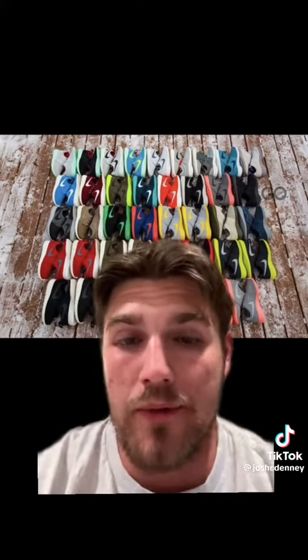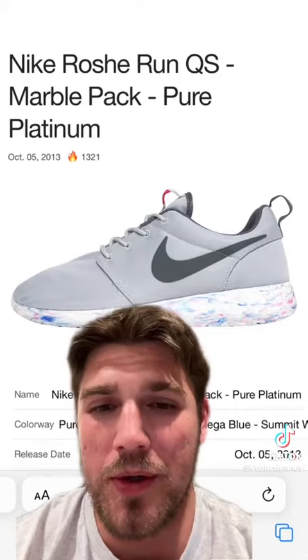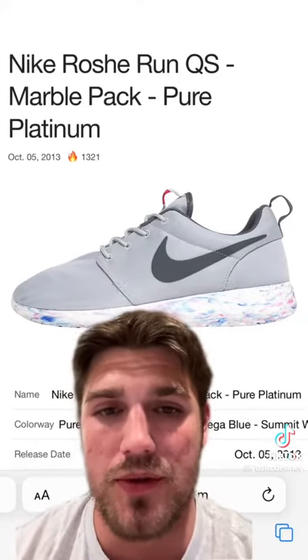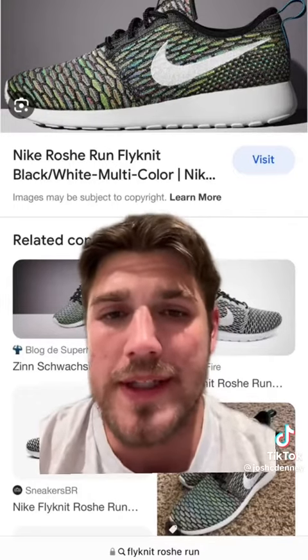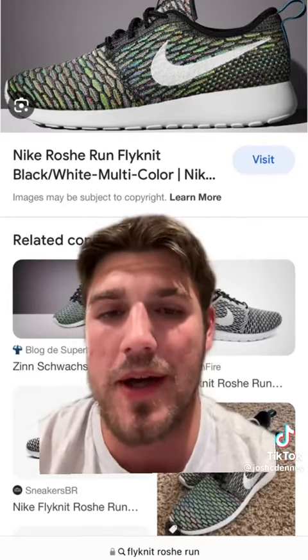This really opened up the door for older and younger demographics to wear the shoe. As the shoe increased in popularity, Nike became more and more creative with what they were manipulating on future models. One of my favorite features was the marble theme they had going on on the sole. Nike also released a Flyknit Roche Run that I was all over, and you were able to customize it on Nike ID.